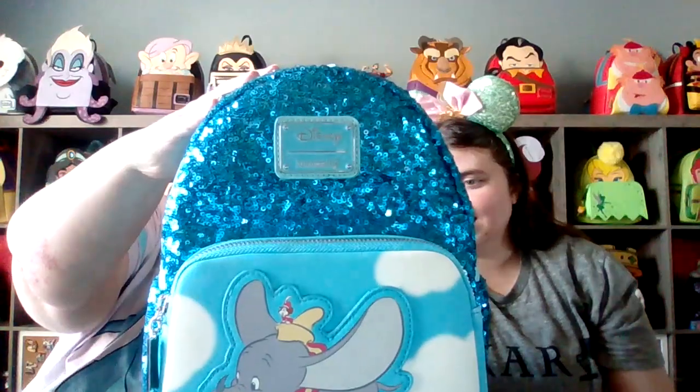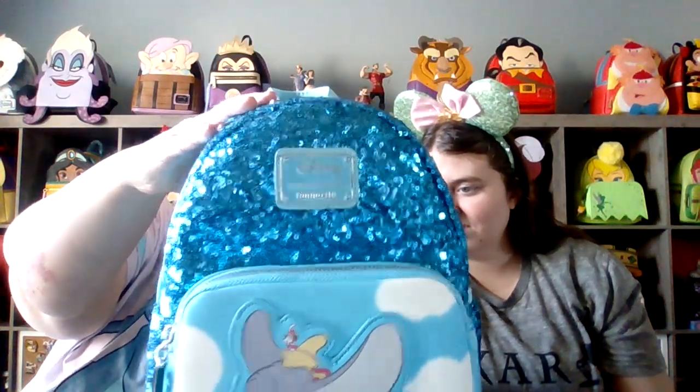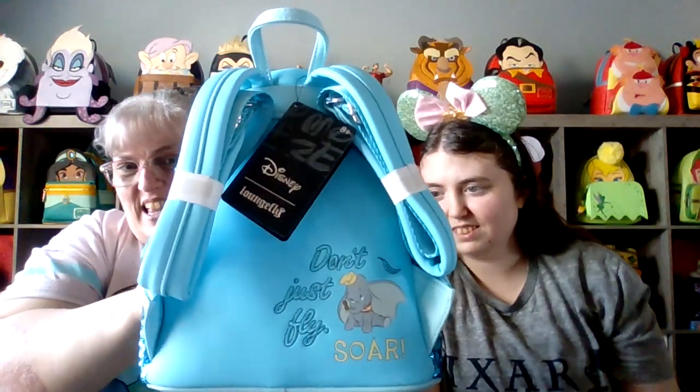You ready to see this first bag? Dumbo! Ta-da! How cute is that? So sweet. It's so sparkly. It has side pockets. The Loungefly placker on the front. And of course it's a sparkle bag. It's beautiful!